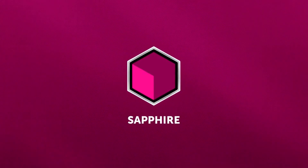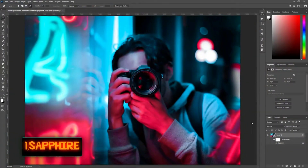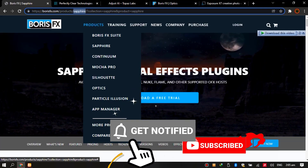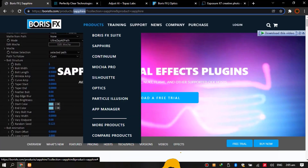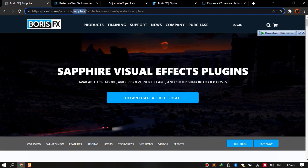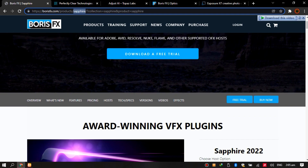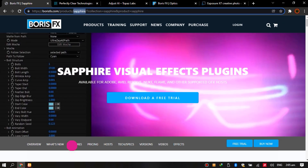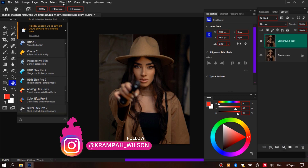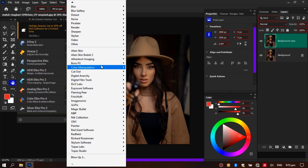Number one: Sapphire from Boris FX. Sapphire 2022 adds new host support for Adobe Photoshop, and it's free to all Sapphire 2022 users. Featuring 270+ resolution-independent and non-destructive effects built into a one-of-a-kind node-based effects compositor. Photoshop artists will delight at 3,000+ easily searchable presets organized by name, type, or intended use.